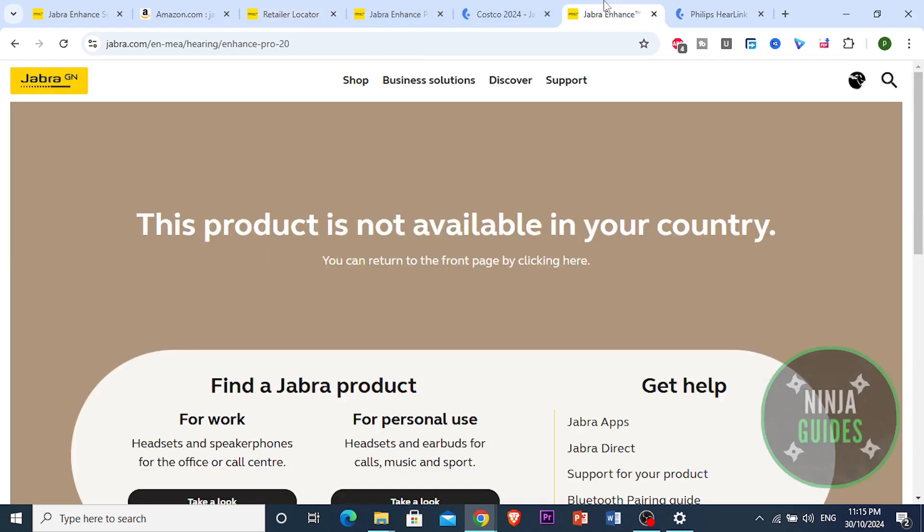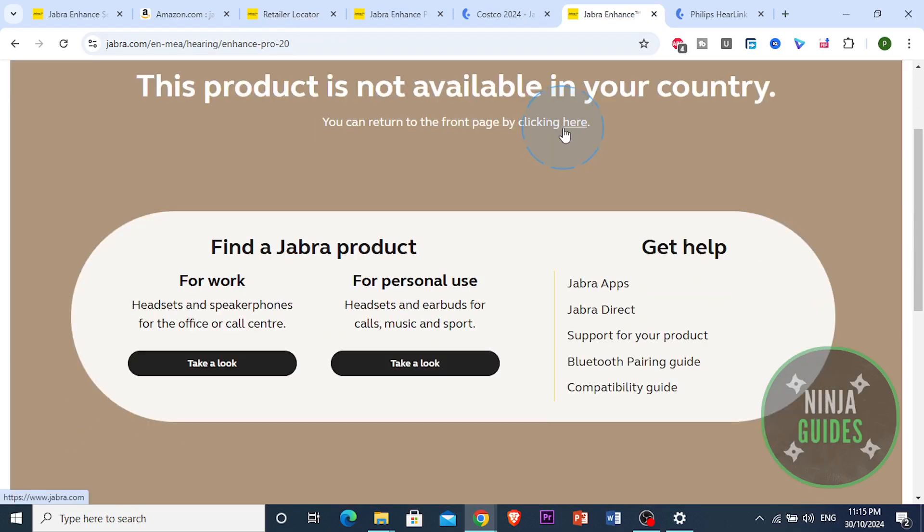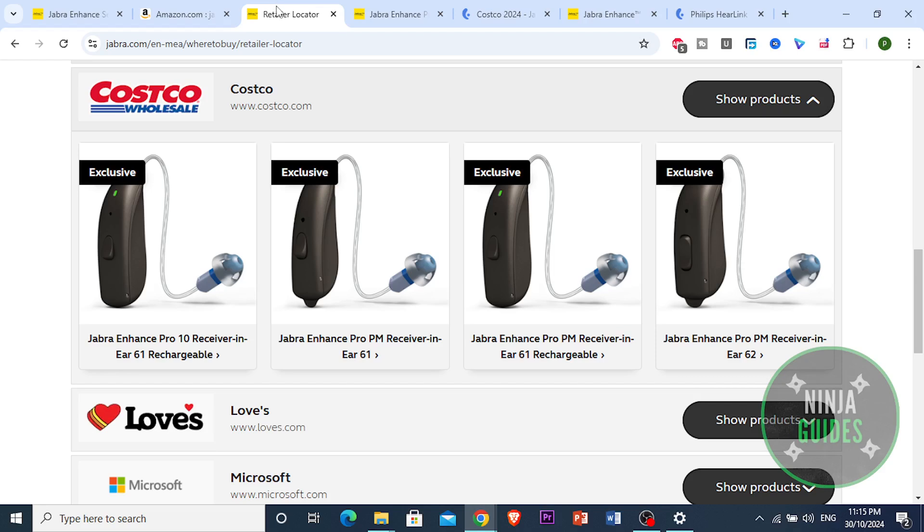One of the standout aspects of Costco hearing aids is their affordability. They often come at a lower price compared to other retail options, which can be a significant benefit for budget-conscious buyers.